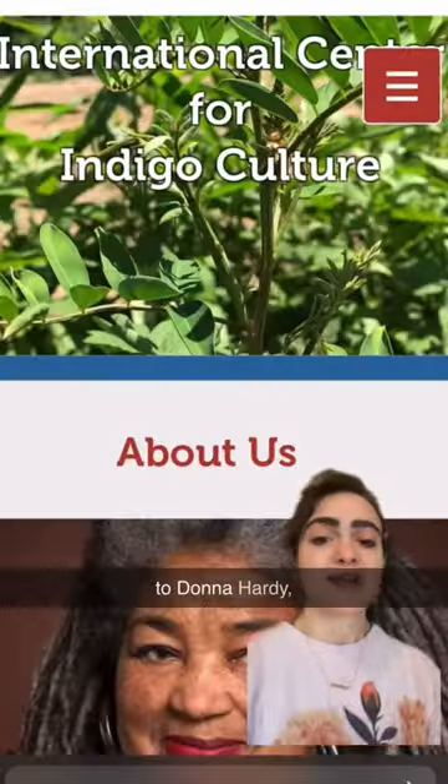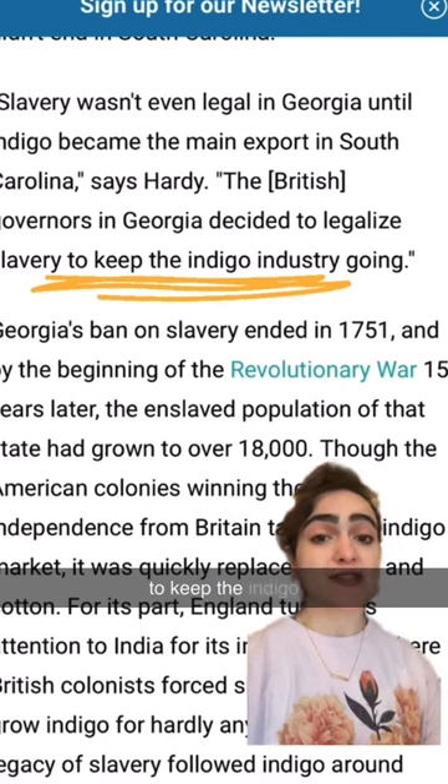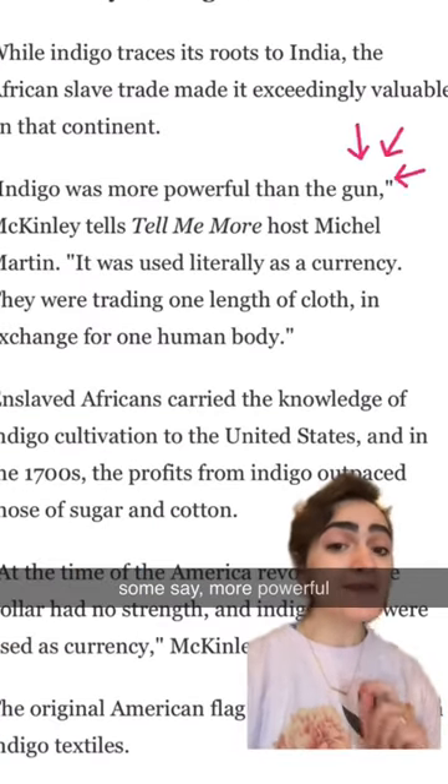According to Donna Hardy, the president of the International Center for Indigo Culture, the governors in Georgia decided to legalize slavery in order to keep the indigo industry growing. In the 1700s, indigo was more valuable than cotton and sugar — some say more powerful than the gun.